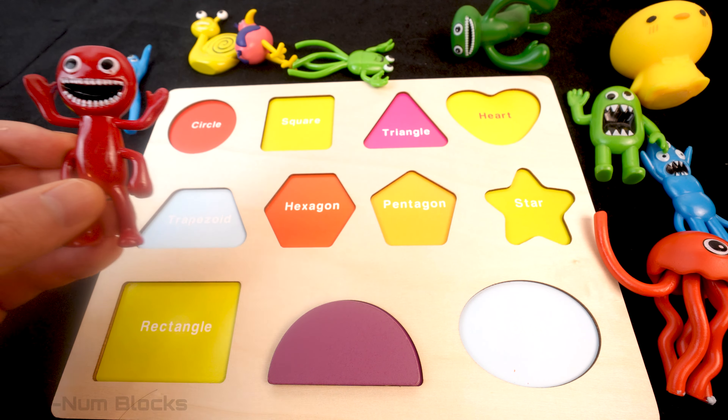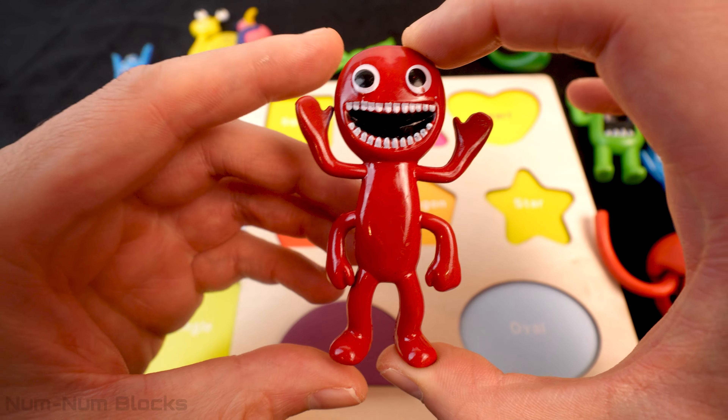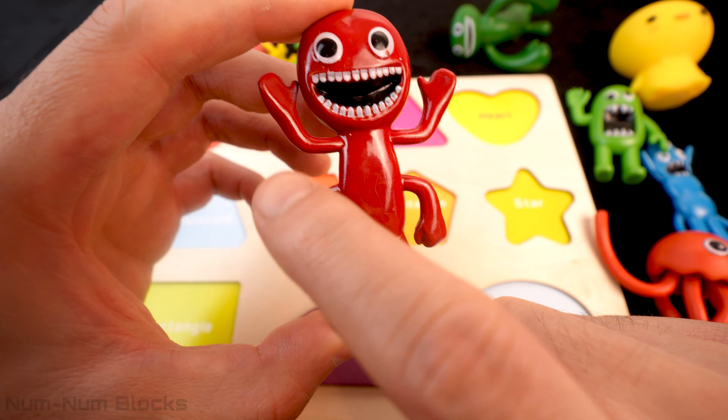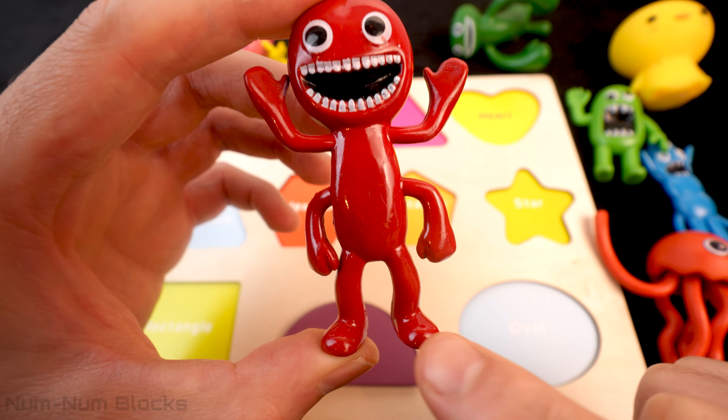Our next monster is Red! He has a big smile with many teeth! He has one, two, three, four arms! And two legs!